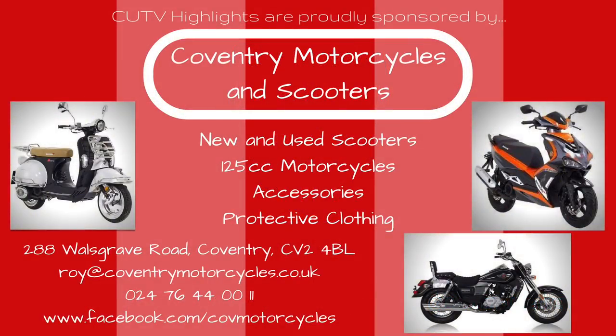Coventry United TV highlights are proudly sponsored by Coventry Motorcycles and Scooters, a family-run business providing an extensive range of new and used scooters, 125cc motorcycles and a wide selection of riding accessories. For more information contact Roy on 024 76 44 0011, email roy@coventrymotorcycles.co.uk, or visit in store at 288 Holyhead Road, Coventry CV2 4BL.